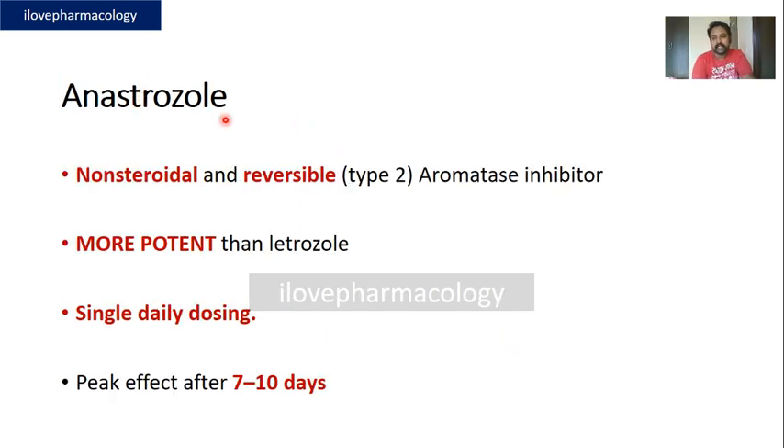Anastrozole is similar to letrozole — it is a non-steroidal, reversible aromatase inhibitor. One key difference to remember is that anastrozole is more potent than letrozole. It has the advantage of being used as a single daily dose, with peak effect seen after seven to ten days.